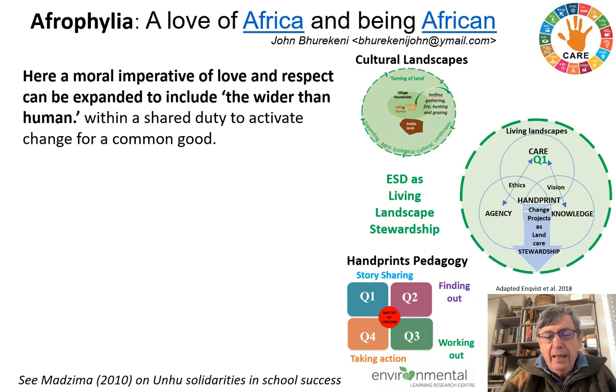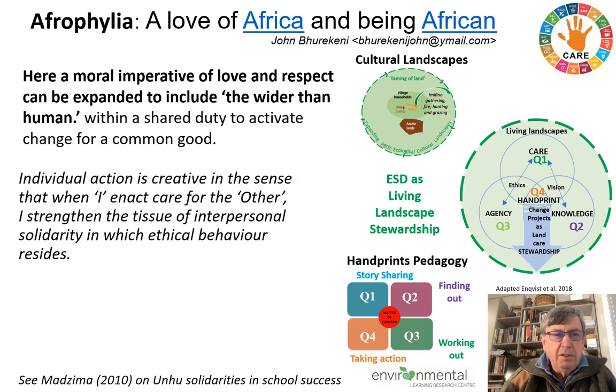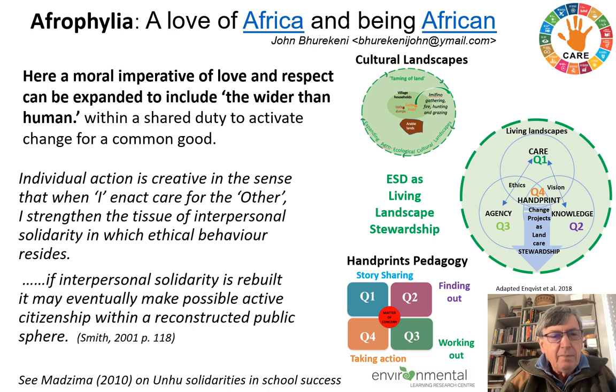Looking at the care element coming out in the stories, the knowledge element in the finding out, and the agency that develops through learner-led work — then, of course, the change project is critically important for pulling all these ethical processes together. An interesting synthesis here is that individual action is creative: when I enact care for the other through a process like this, I strengthen the tissue of interpersonal solidarity in which ethical behavior resides. If this interpersonal solidarity — looked at in terms of ESD — is rebuilt, it may eventually make possible active citizenship within a reconstituted public sphere. So we're able to relate it to Africa and to ESD processes.